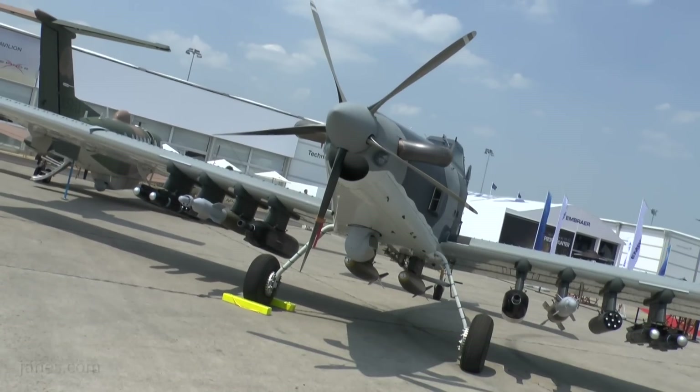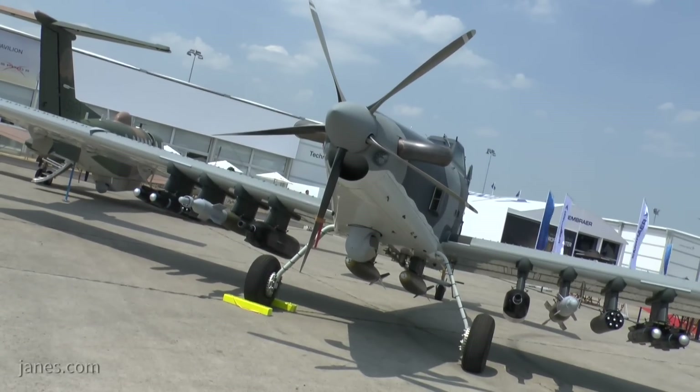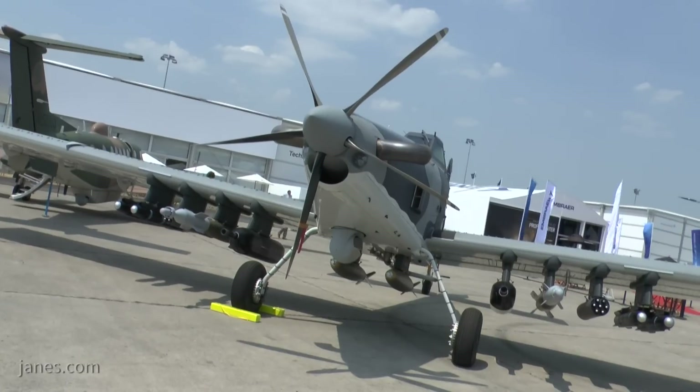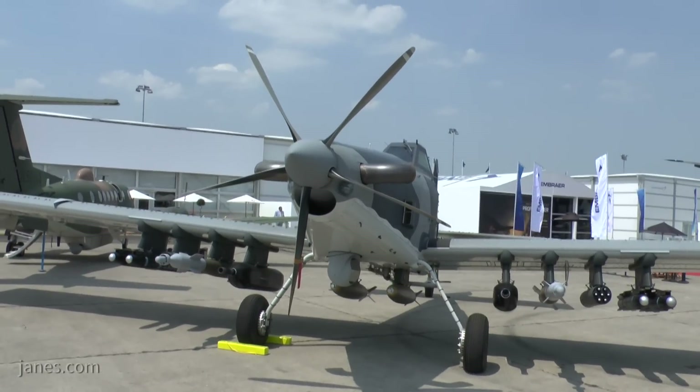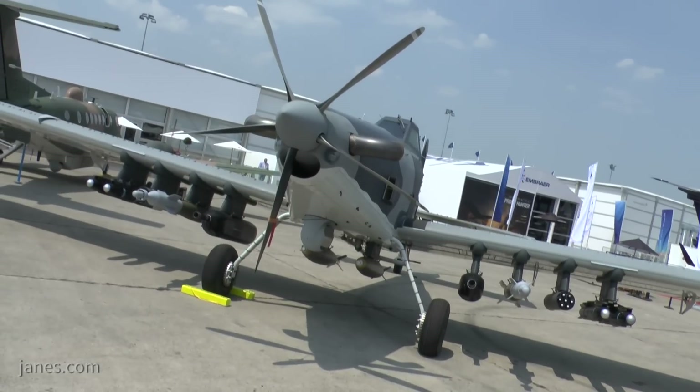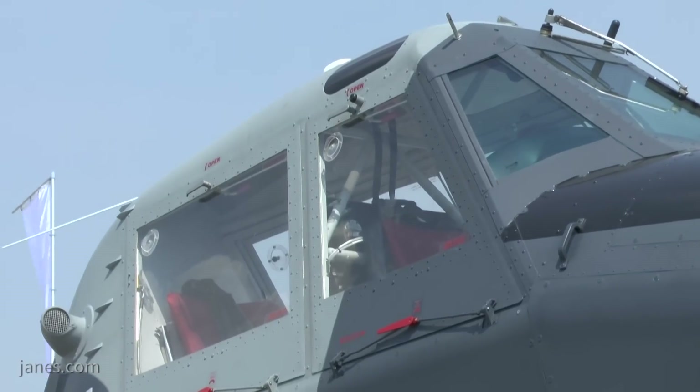The Longsword is based on the AirTractor AT802. It starts life as a crop duster and then we add to it an ISR capability and a weapons capability. The sensor is an MX-15, it's an L3 product and it's controlled by another L3 product, the Force X Widow system, and that's normally controlled from the rear cockpit.